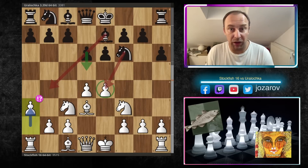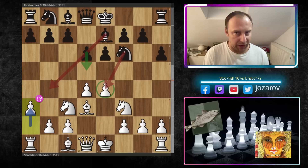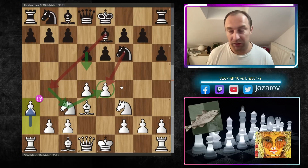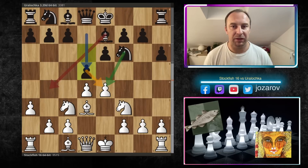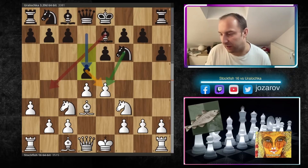Now comes a very interesting move by Stockfish: a3. This is a prophylactic move — Stockfish is not allowing the move Bb4, because the bishop on b4 could hit the knight on c3. Of course the knight on c3 is controlling the e4 square, because now after d5 there is immediately tension in the center of the board. Stockfish again doesn't react, keeps the position dynamic, and plays normal fast development.